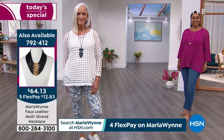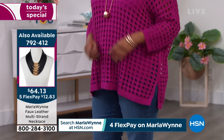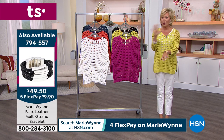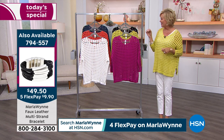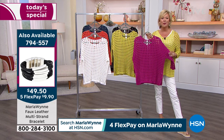We'll get to those tanks in a minute. We're also putting some jewelry on the screen for you. The one Marla's wearing right now is 792412. I'm wearing new bracelets and new rings, Marla — I'm obsessed with these rings. There's all kinds of new jewelry just now in stock and available on hsn.com. This is just a very, very timely sweater.